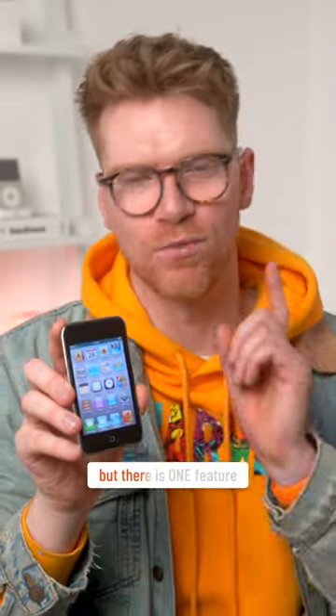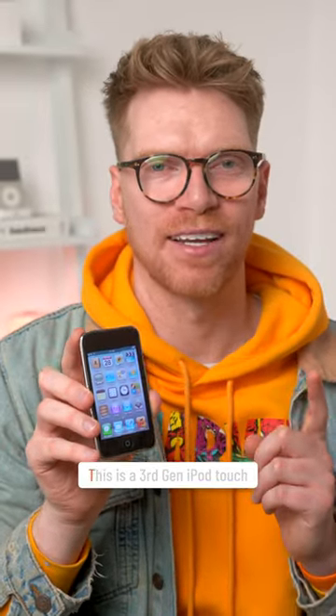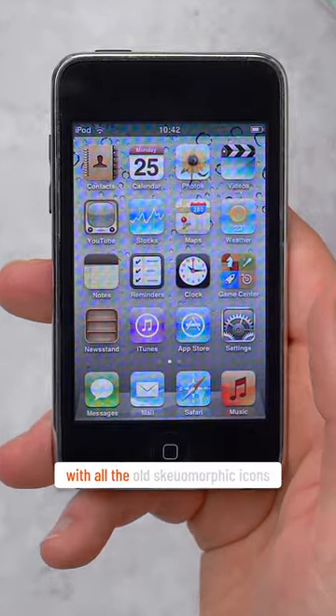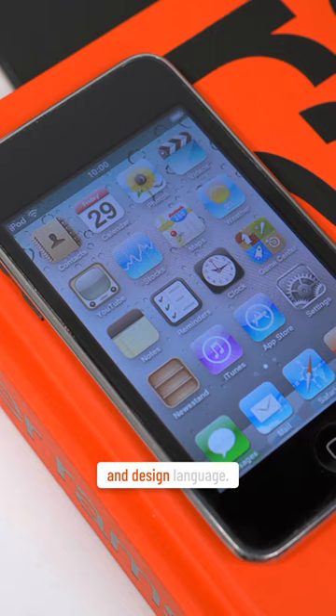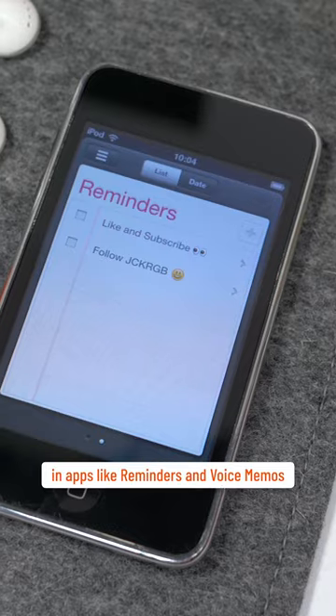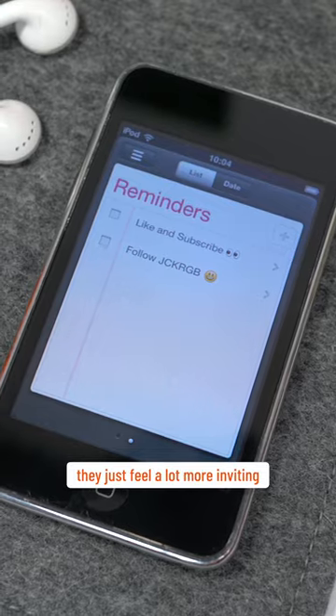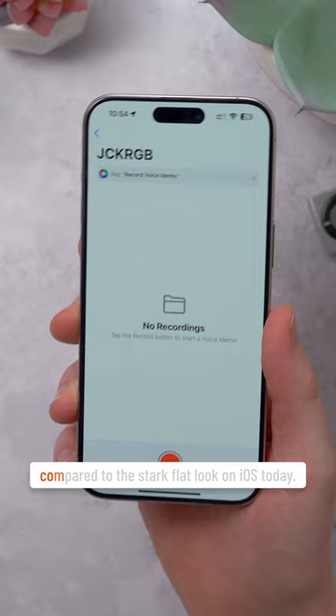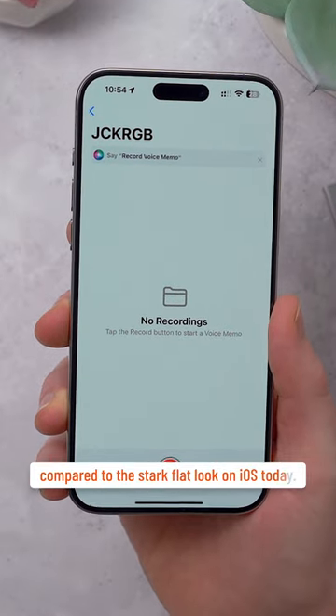iOS has changed a lot over the years, but there is one feature Apple needs to bring back. This is a third-gen iPod Touch running iOS 5, with all of the old skeuomorphic icons and design language. Look at some of the detail in apps like Reminders and Voice Memos — they just feel a lot more inviting, like you want to use them. They have a lot more character and soul compared to the stark flat look on iOS today.